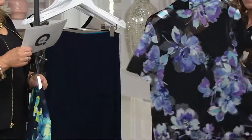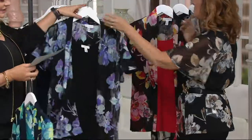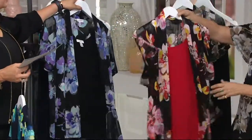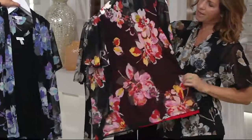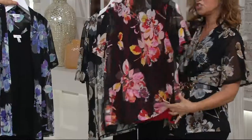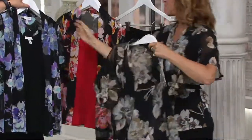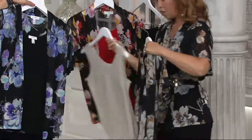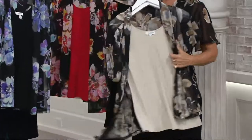The navy one is called navy teal. The black-purple combination — how pretty is that? Here is the black-pink combination, which has red in it, gold, pink — so many colors. When you look at it, there are so many shades. And Susan's wearing black neutral.